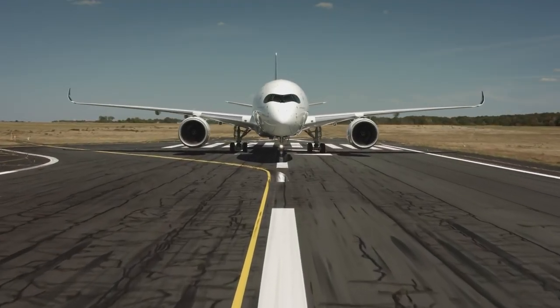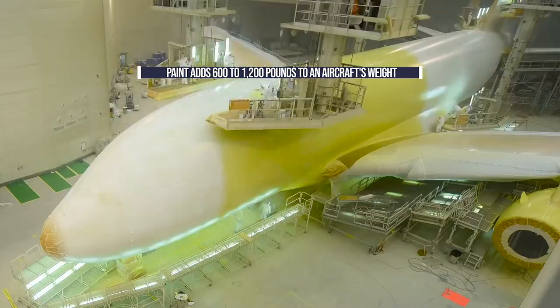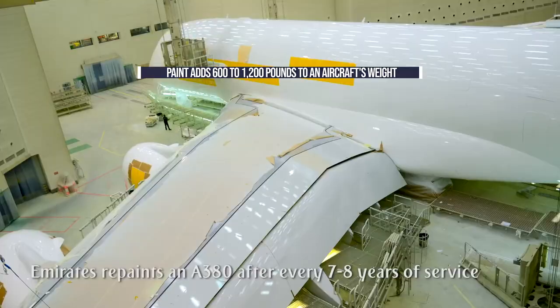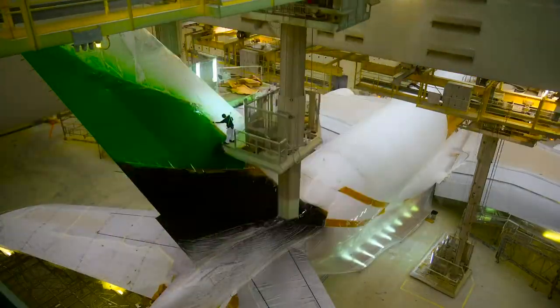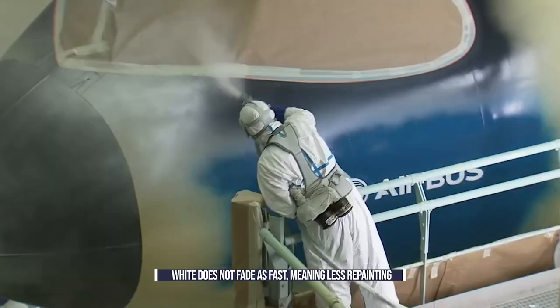But why are most aircraft painted white? Did you know that the paint on a plane adds anywhere from 600 to 1,200 pounds to its weight? This extra mass increases the amount of fuel a plane burns and is equivalent to carrying as many as eight additional passengers. It goes without saying that paint costs money, both for the initial paint job and for repaints when the color begins to dull.